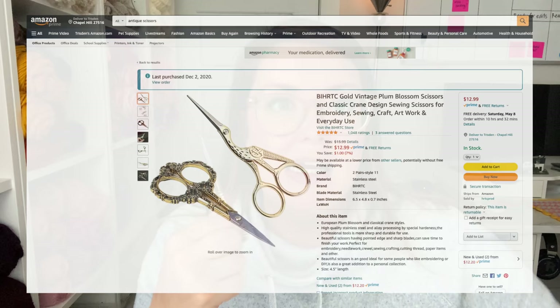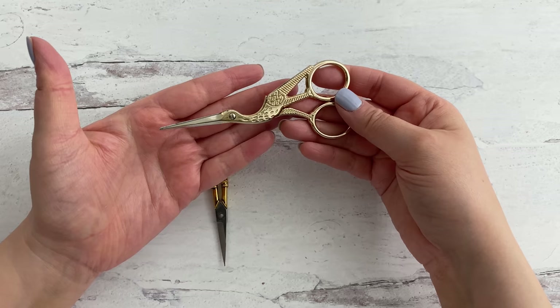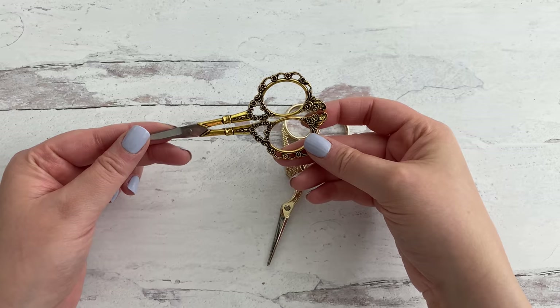Next up, I have these little dainty scissors — they're probably called embroidery floss scissors. These are antique-looking and I love them, they're so pretty. This came in a pack of two and I believe it was around $12 to $15. These first ones have such cute detail with a whole bunch of flowers, and they're really, really sharp. After you weave in your ends and go to snip that little tail, you can get it really close to your work. I really like these.